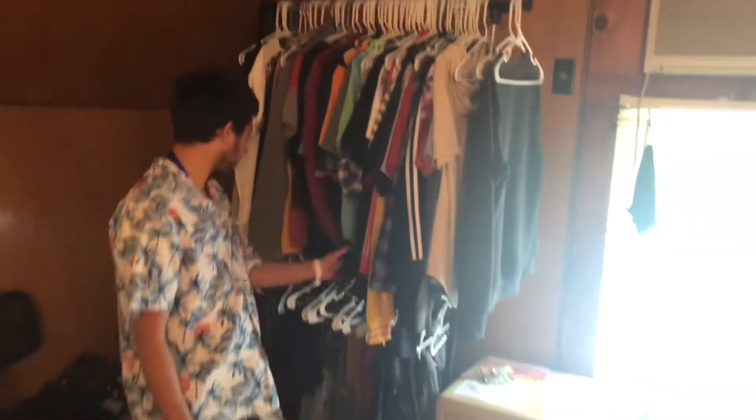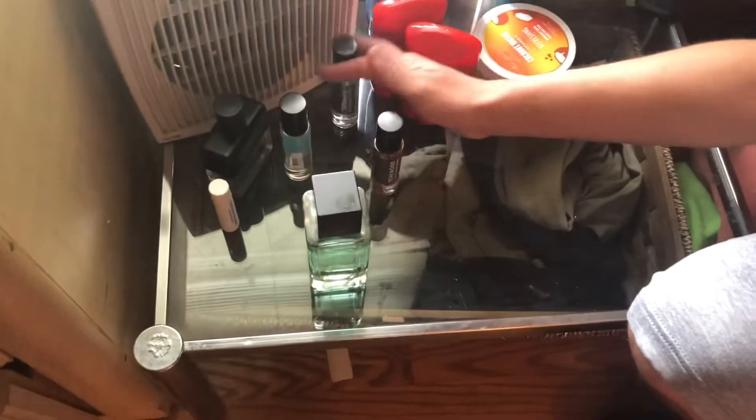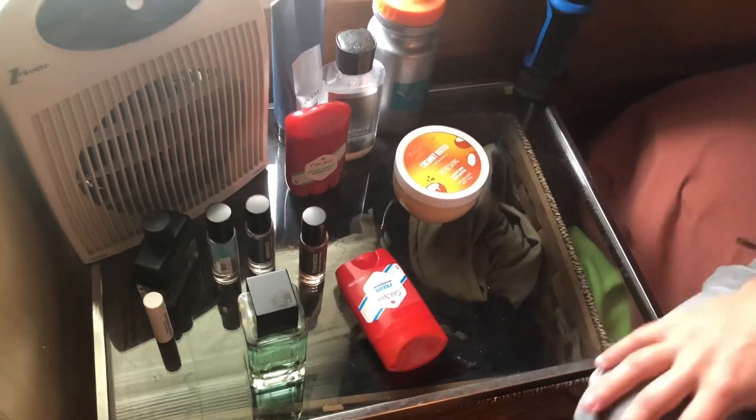Extra blankets in here. This is another coat wrap. And then my bed. And then all the little stuff I like to use — got all my colognes, deodorant, some lotions.